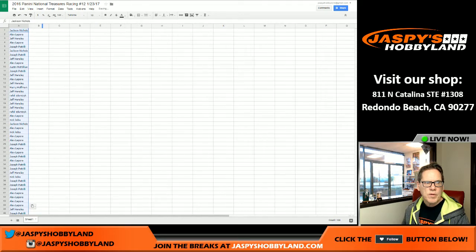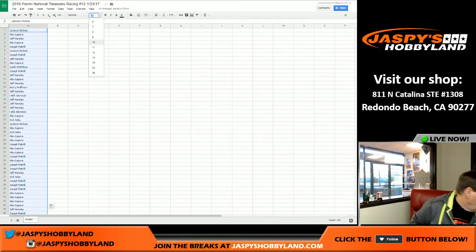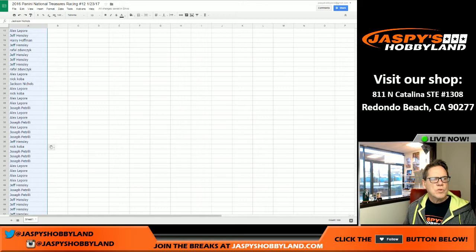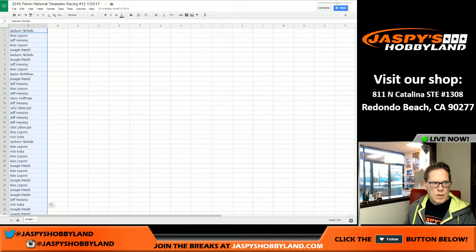I'm going to leave this up on the screen for a minute — let me make that a little bit bigger. Jackson, you are number one; Alex, number two; Jeff, three; Alex, Joe, Jackson, Joe, Jeff, Alex, Justin — just scroll down and you can see your numbers on the screen. I'm not going to read all those off. Good luck on that number one spot, and Jeff H, good luck on the number 100 spot. I'm just going to pause the video for a minute and print the list — it's up there on the screen.